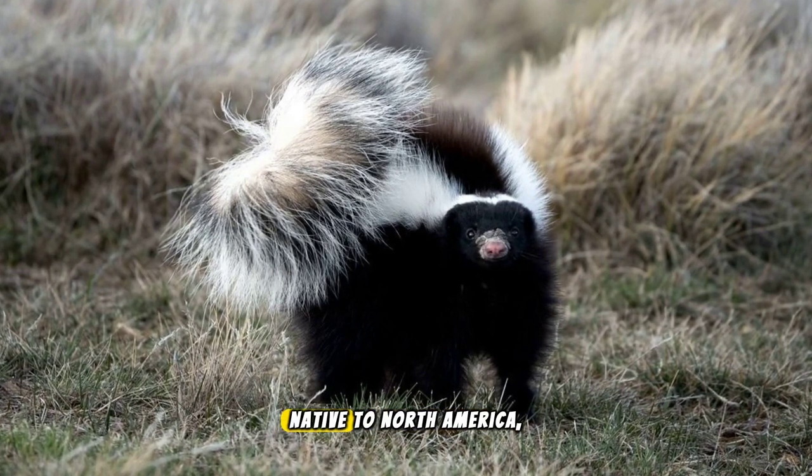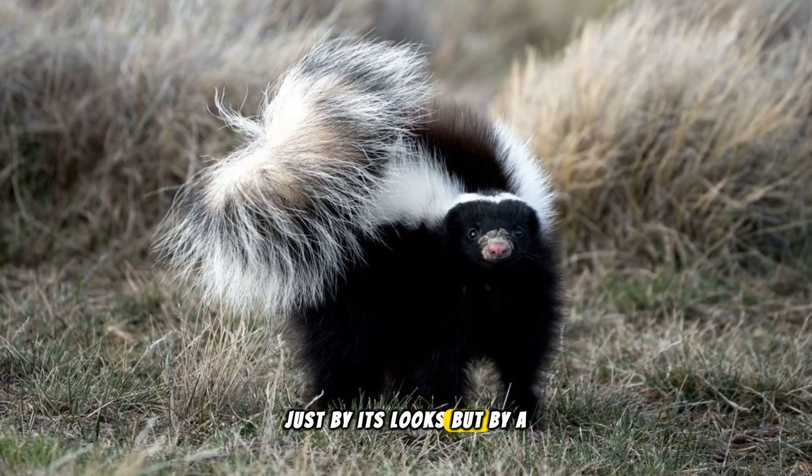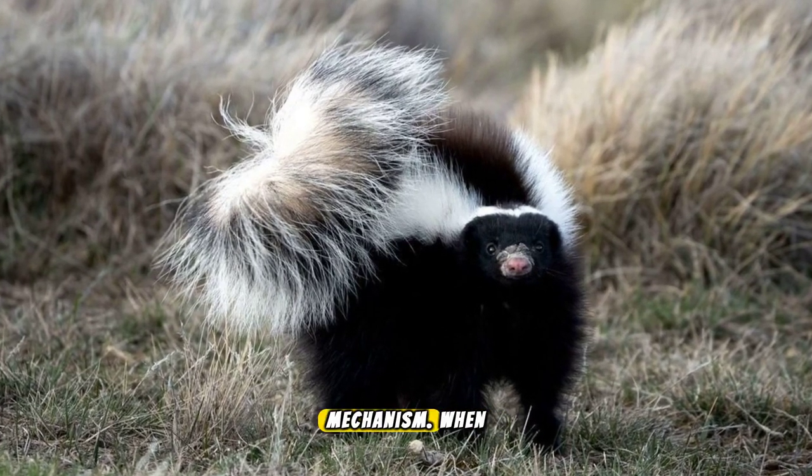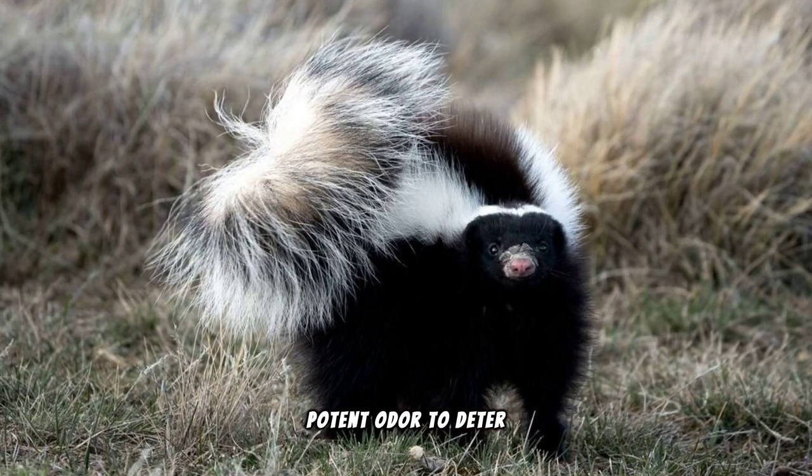This small mammal, native to North America, makes its presence known not just by its looks, but by a remarkable defense mechanism. When threatened, it can spray a potent odor to deter predators.